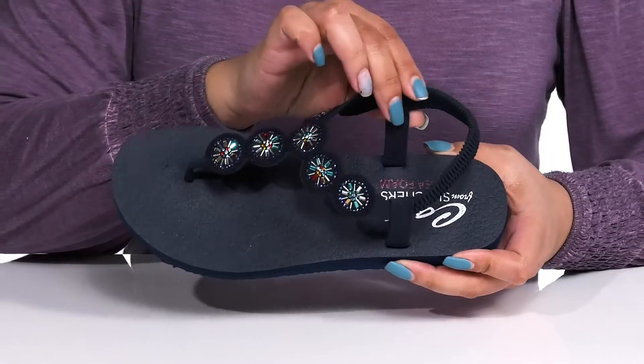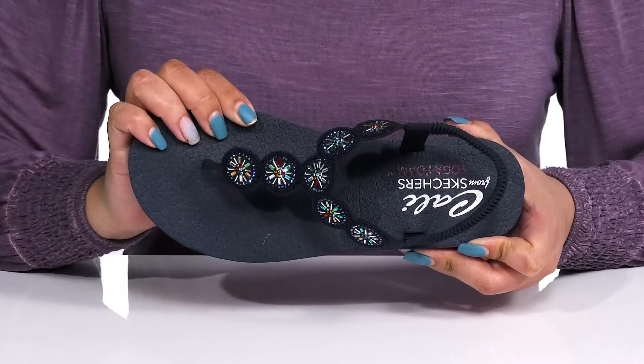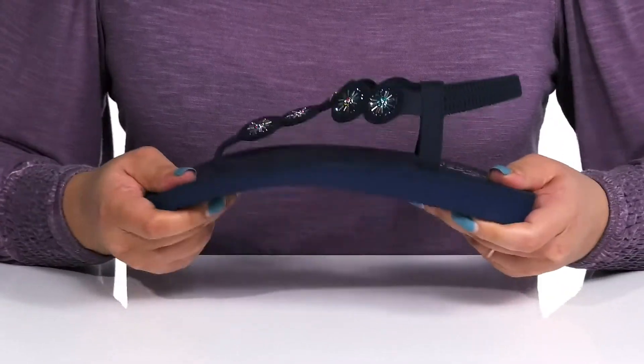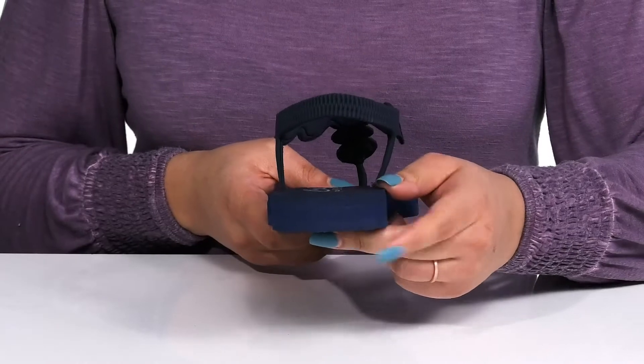Inside there is a man-made lining with a generously cushioned yoga foam footbed to keep you comfortable all day. The midsole has lots of flexibility making it great for all-day wear, and you'll get about a one inch boost in height from the platform.